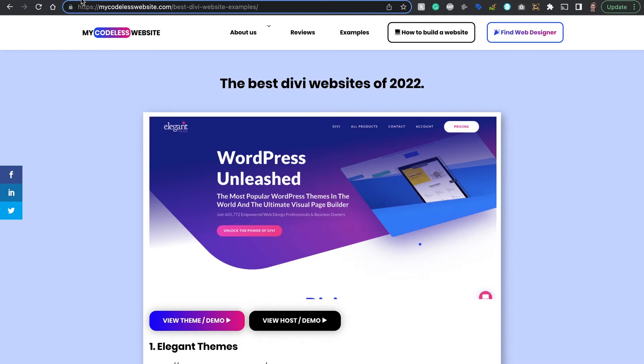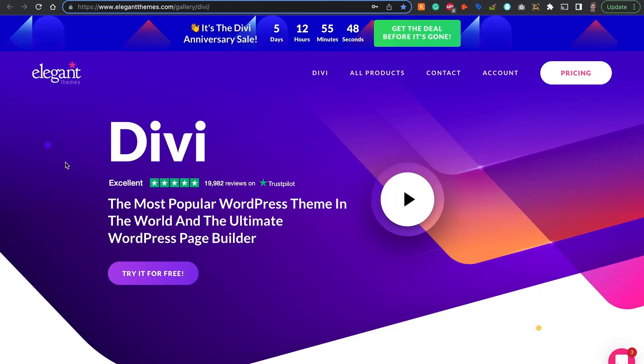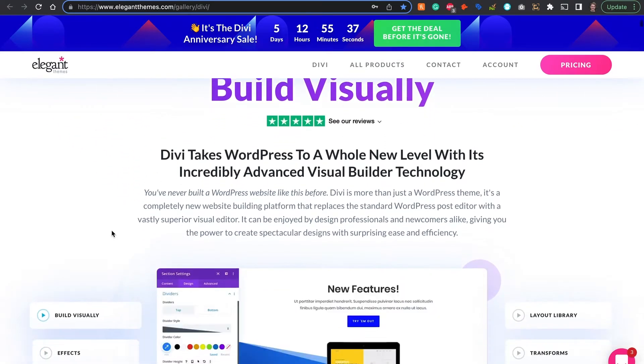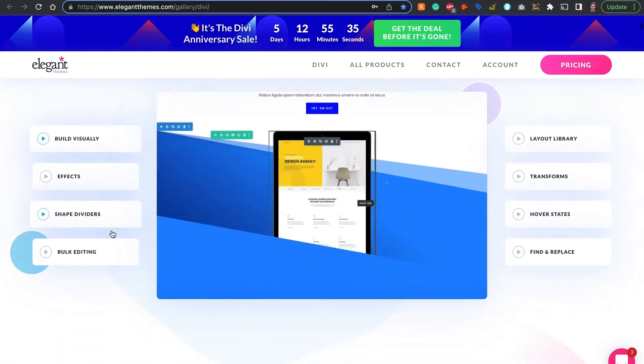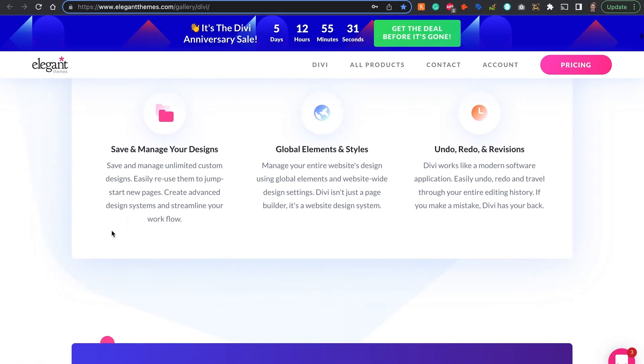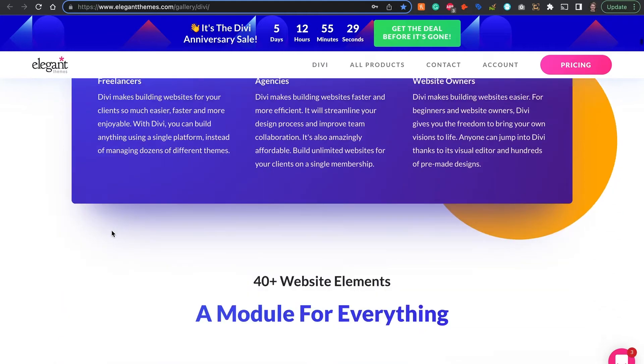Number one is Divi themselves. Elegant Themes, the company behind Divi, leads by example. The moving animations on their homepage are super nice. They do a great job at showing their product capabilities. They have a playful design, and I really love their color scheme. And they have great call to actions throughout this design.